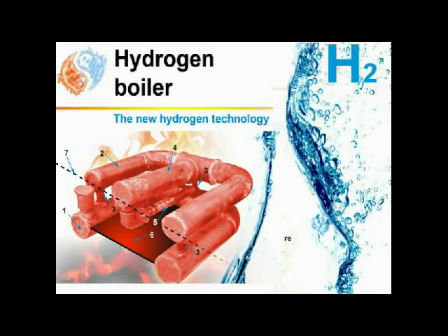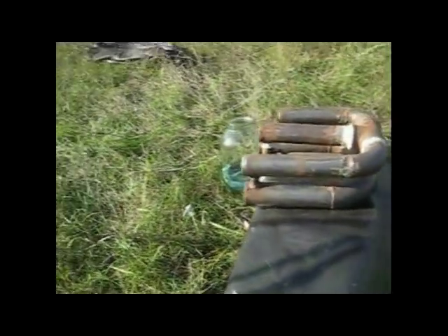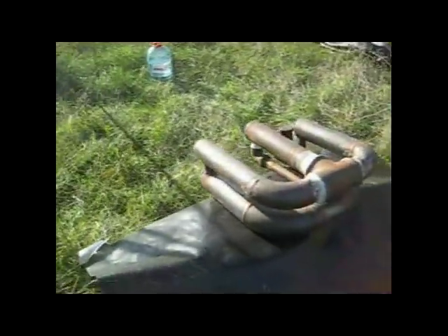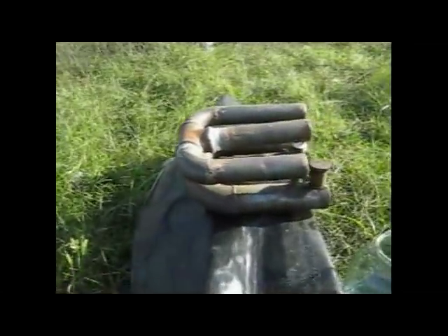Dear all, we would like to introduce the hydrogen boiler. This water-burning device is intended for a more economic use of solid fuel in boilers, furnaces, fireplaces, and open sources of fire.